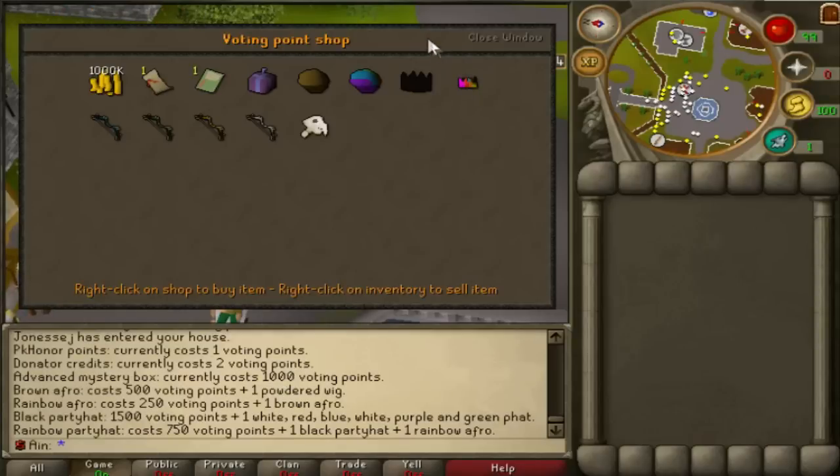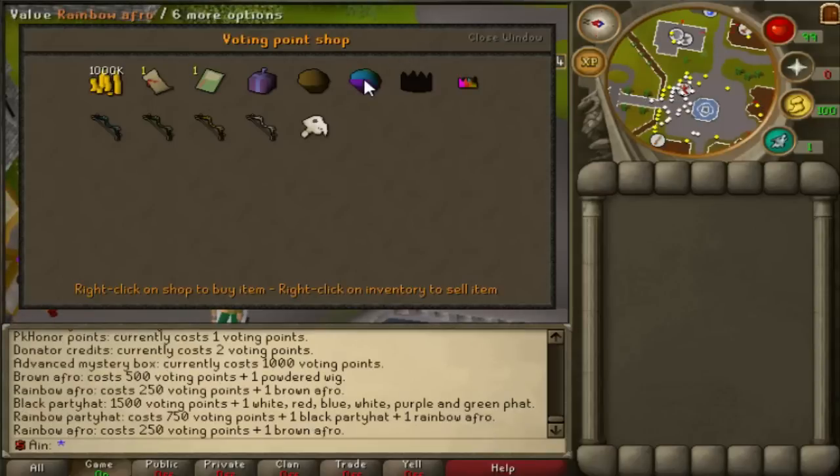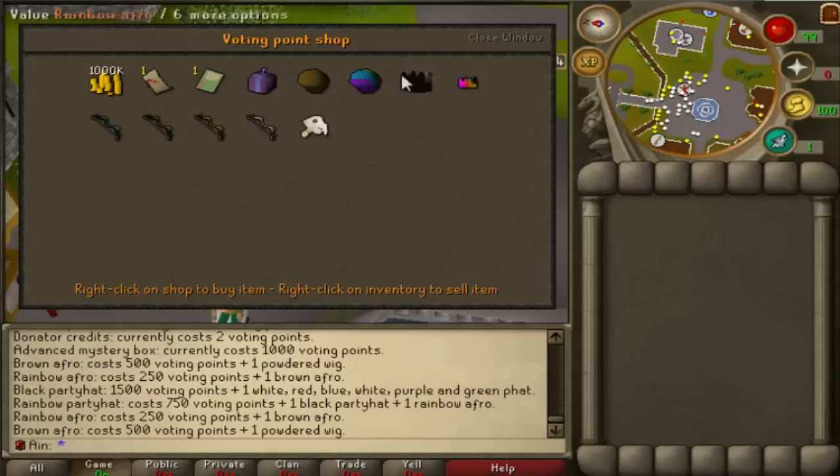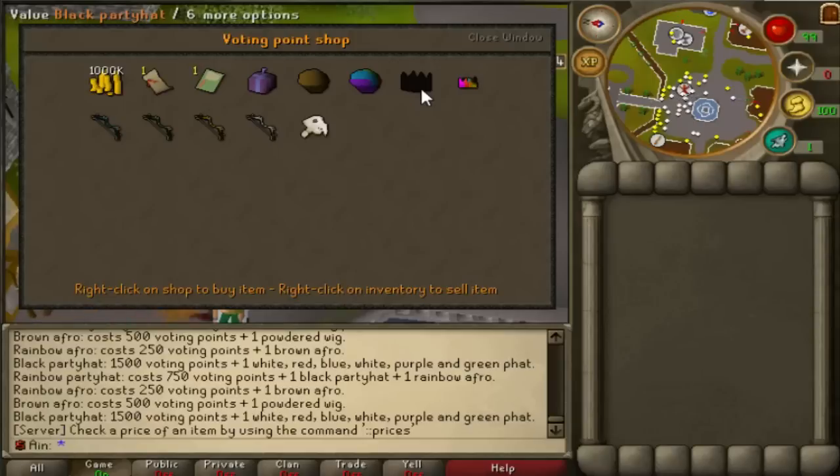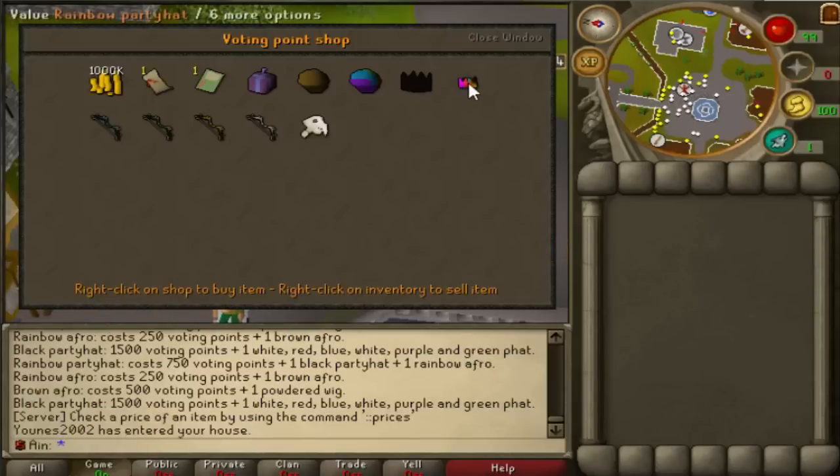Party hats are cheap as dirt pretty much. Now, the Rainbow Party Hat costs 750 voting points, plus one Black Party Hat and one Rainbow Afro — which is actually quite a bit, because you need 250 voting points for the Brown Afro with a powdered wig, plus a party hat set and 1,500 voting points. When you look at all the prices, it's so many voting points for a Rainbow Party Hat. So if you see somebody that has a rainbow party hat, that's a big deal — it means they've been voting for quite a long time.